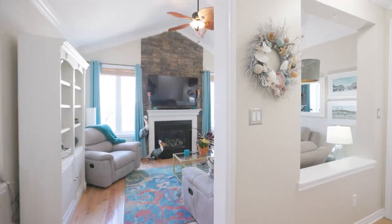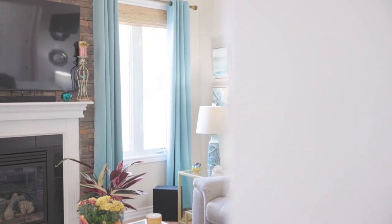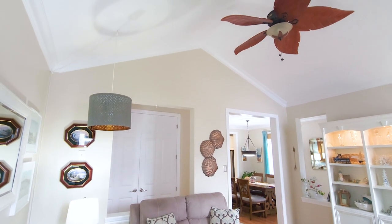Then you can make your way to the living room. Just imagine cozying up with popcorn, a movie, or even just reading your favorite book while enjoying the fireplace. And my favorite feature in this room — the vaulted ceilings. It makes this room feel so much bigger.